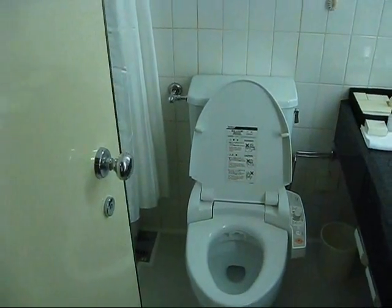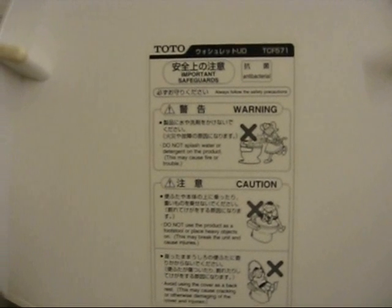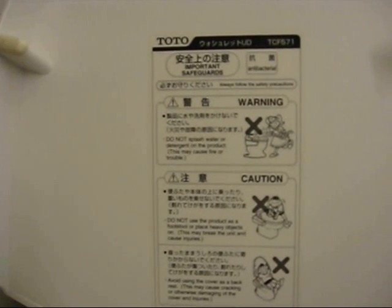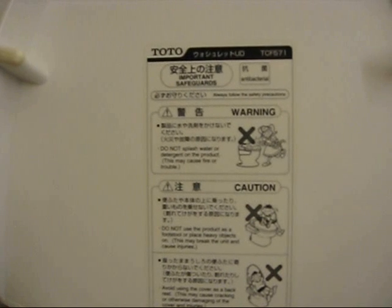Behind this door lies the Toto TCF 571, possibly one of the most technical toilets known to mankind. There it is. There are some clear warnings on this toilet including: do not splash water or detergent on the product — this may cause fire or trouble. I think we all know what kind of trouble this could be.